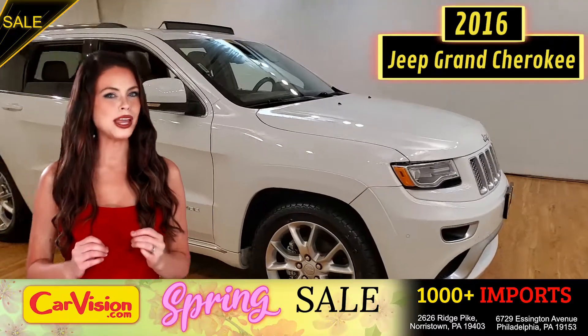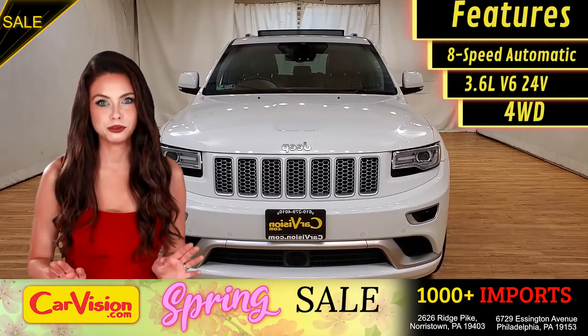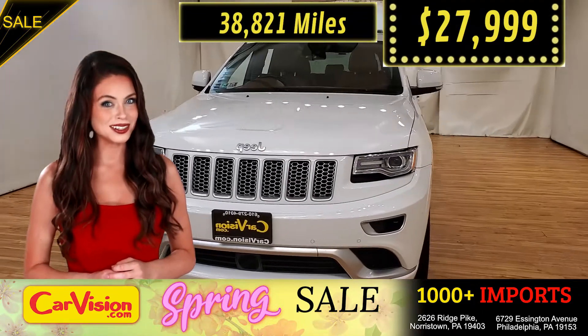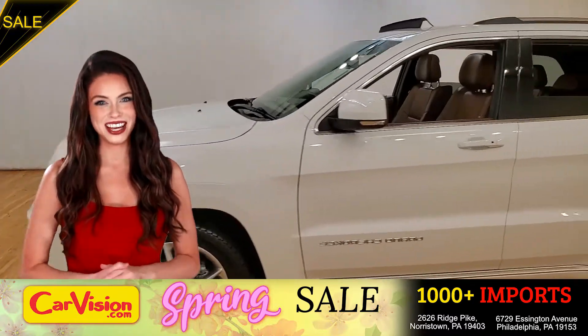Today I'm going to show you a great addition to the CarVision family. This awesome ride comes with incredible features, and the best part — the right miles and an unbeatable price. What a deal! So let me show you some of the great features of this vehicle.